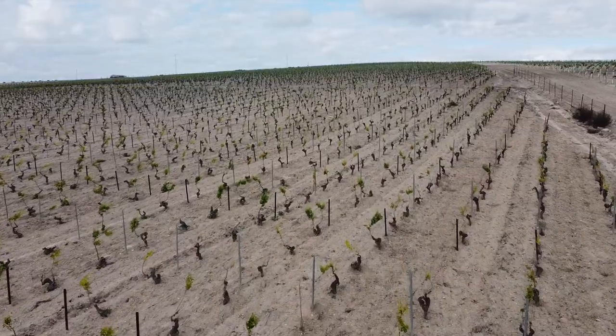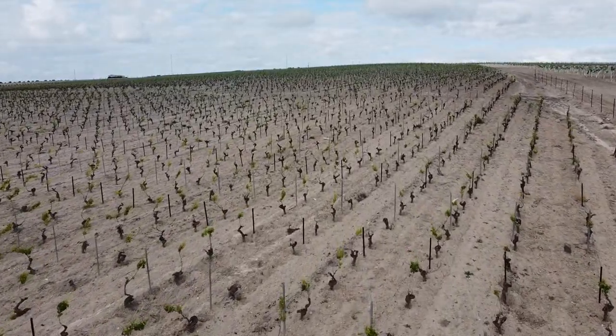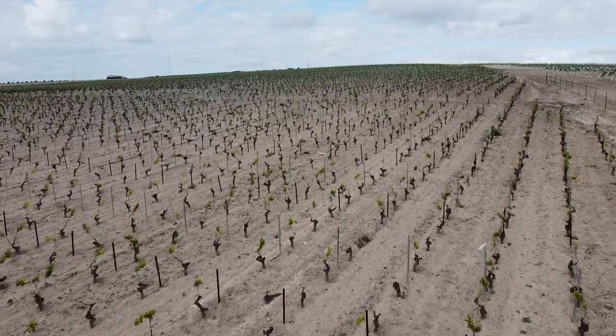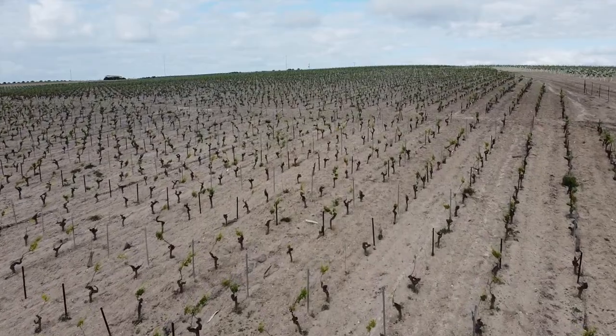Only 4% of the vineyards in the approved Sherry district are planted with Pedro Ximénez grapes, and this is not enough for all the Pedro Ximénez Sherrys produced every year. So Pedro Ximénez grapes, together with Moscatel grapes, are the only grapes that can be brought in from outside the approved Sherry district to produce Sherry wines.